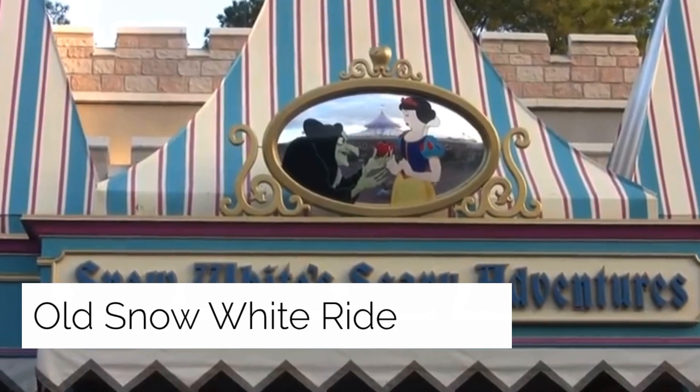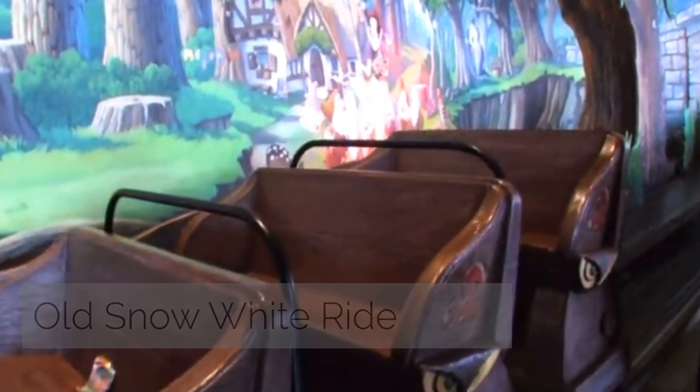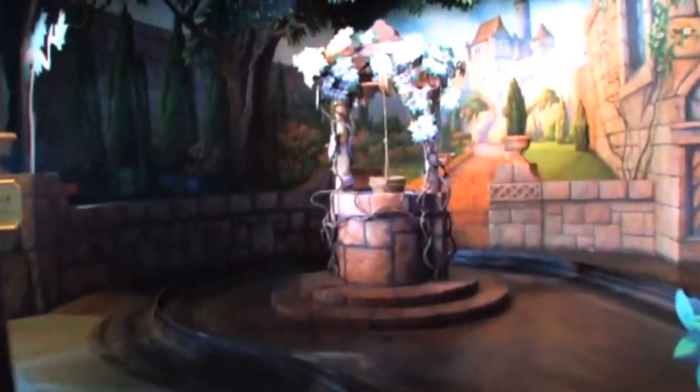The Old Snow White Ride refers to Snow White's Scary Adventures, which came to a close on May 31st, 2012, to be physically replaced by the Princess Fairytale Hall in Disney World. However, its spirit still lives on in the Seven Dwarfs Mine Train, which still commands the largest lines in the parks to date.